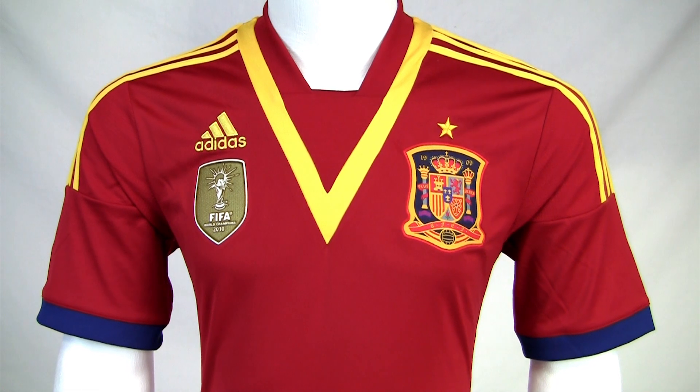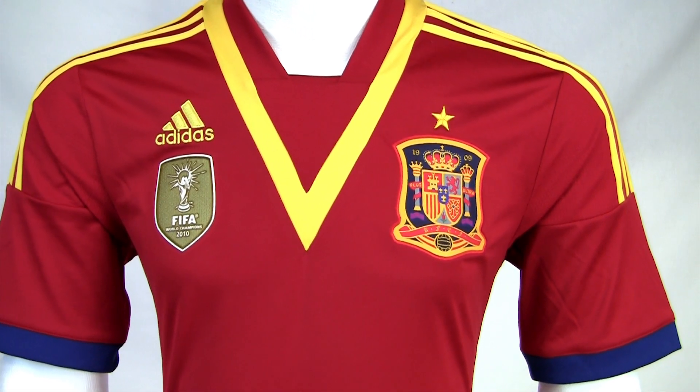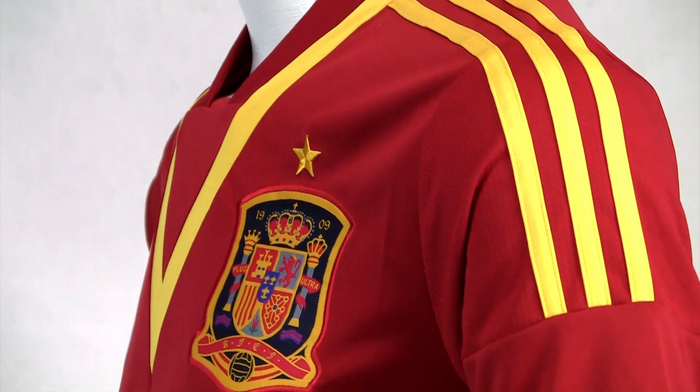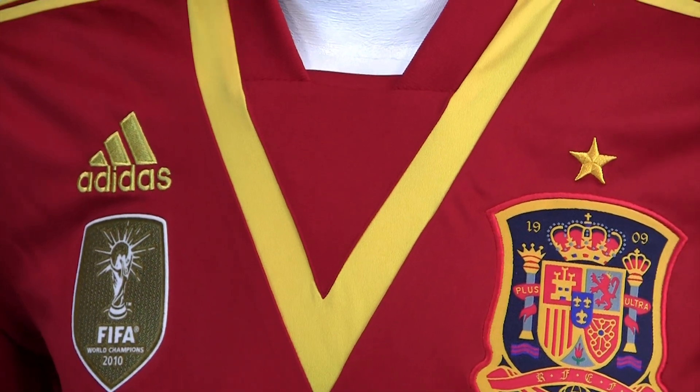This jersey features a traditional Spanish red with yellow accents around the neck and shoulders, and blue at the sleeves. The yellow looks great against the red, with the Adidas three-stripe piping along the sleeves and a deep V at the neck that definitely stands out — a new take on the traditional style.